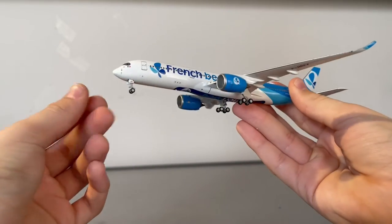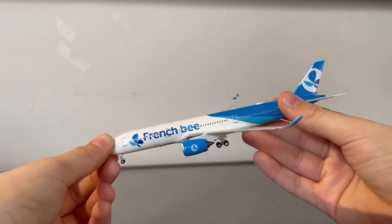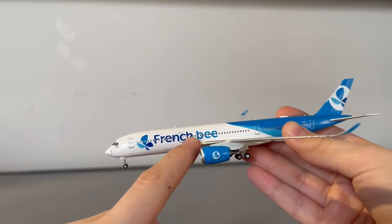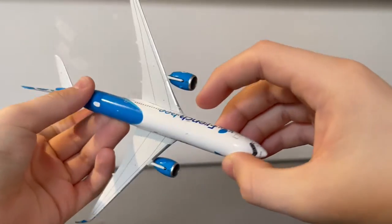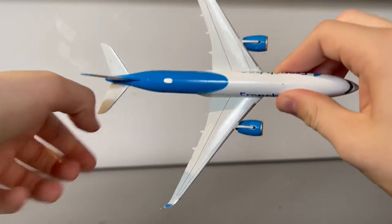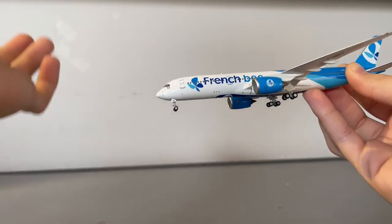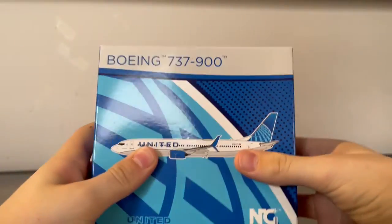Taking the model out, it seems a bit greasy — not like new grease, more like old grease. It's a very weird feeling. I think it might be manufacturing grease, but something just doesn't feel right. Something pretty interesting is they actually misprinted the titles — on one side the text is spaced and on the other side it's not. NG Models has said they'll make a second edition in a different registration and send it for free to those who got the misprinted ones, which is pretty generous.